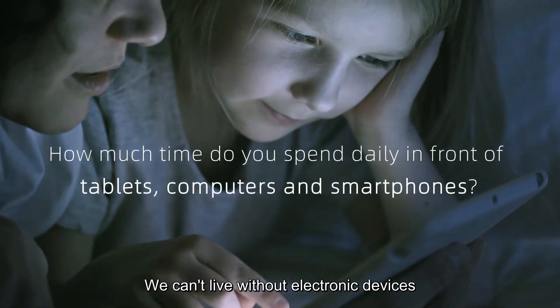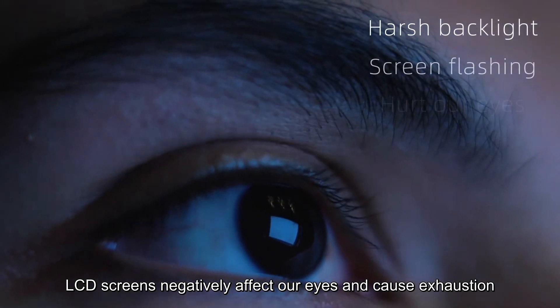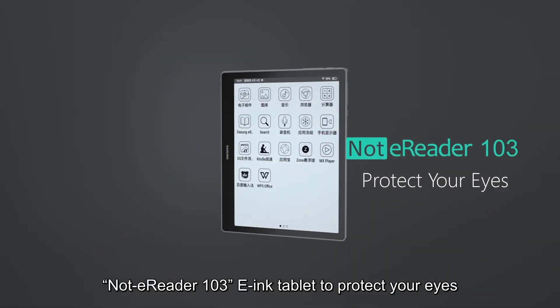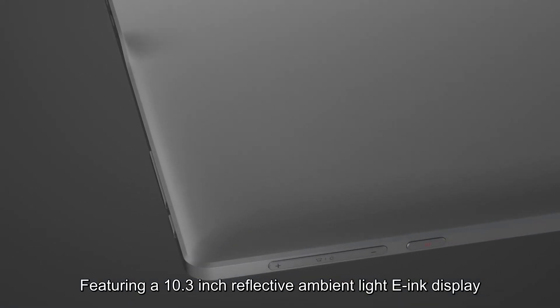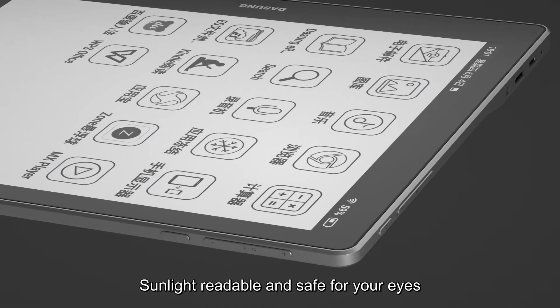In the information age, we can't live without electronic devices. LCD screens negatively affect our eyes and cause exhaustion. We've developed a new revolutionary product, Nott eReader 103 e-Ink Tablet to protect your eyes, featuring a 10.3-inch reflective ambient light e-Ink display, sunlight readable, and safe for your eyes.